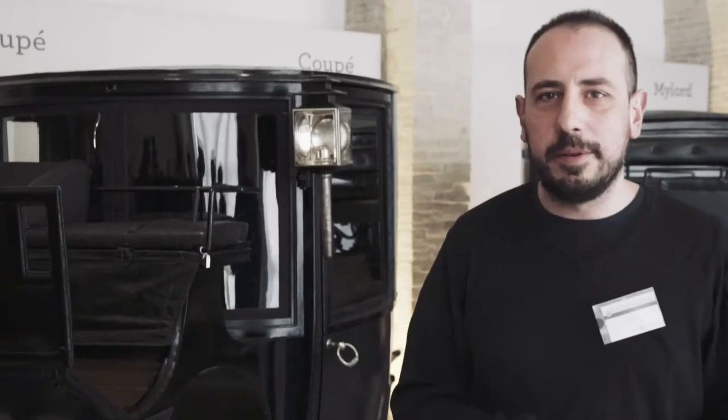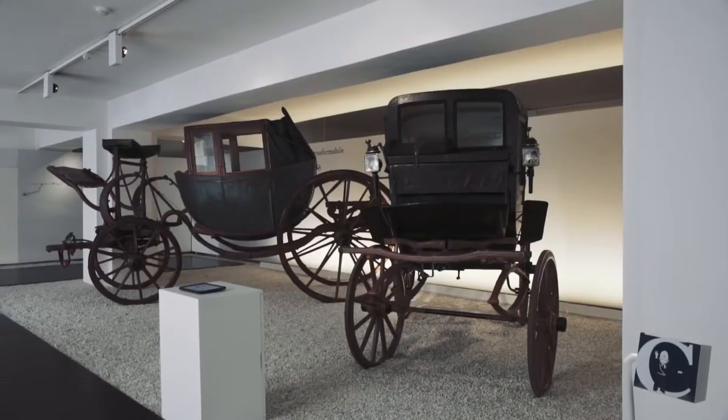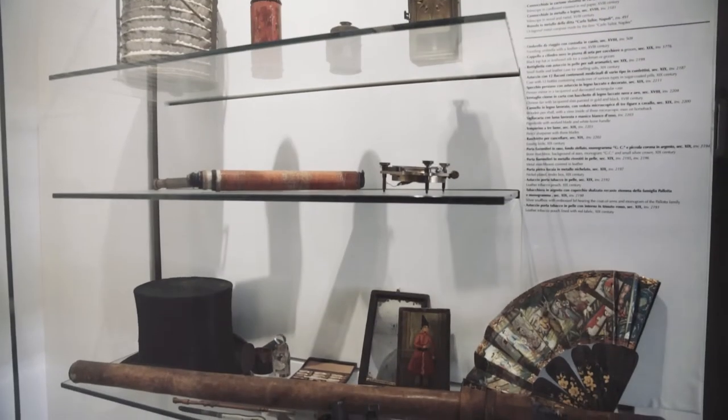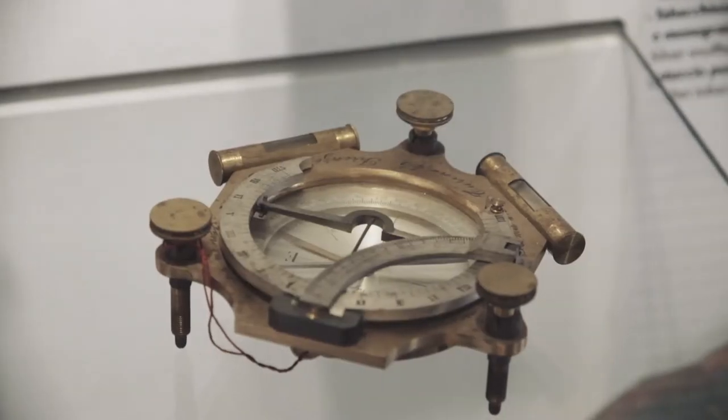Ci troviamo nel Museo della Carrozza di Macerata, che si trova all'interno di Palazzo Buonaccorsi. Il museo viene fondato nel 1962 da Pier Alberto Conti, un conte di Civitanova Alta. Tramite il Lions Club di Macerata dona le prime sette carrozze al comune. Poi successivamente si aggiungono altri donatori della regione Marche e si fonda questo museo.